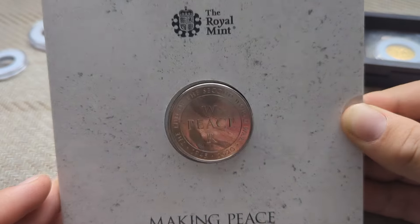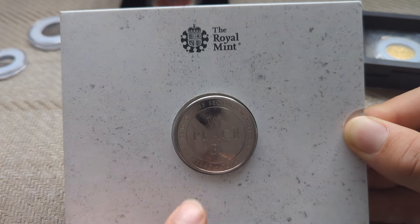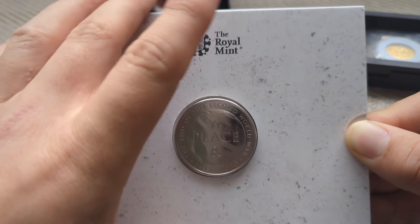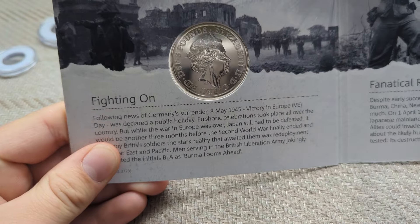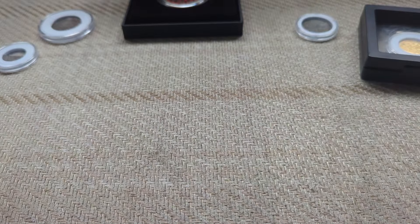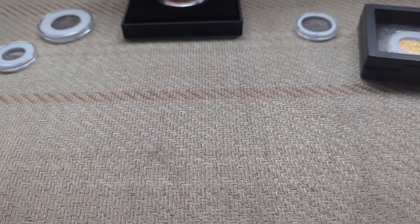My eighth favorite coin — I'll have to zoom out for this one — it is 'War and Peace', commemorating the end of the Second World War, 1945 to 2020. It has a little information about the war and some bits and bobs. I like this coin a lot because it's commemorating the peace at the end of the war rather than all the death and fighting, and it is a lovely design.